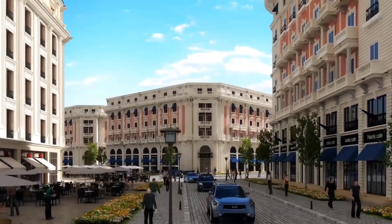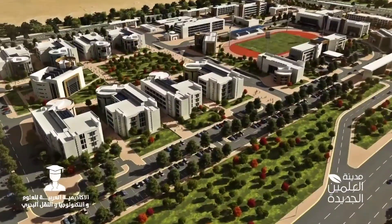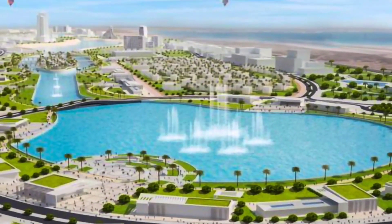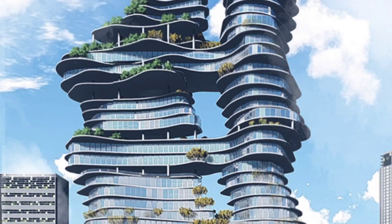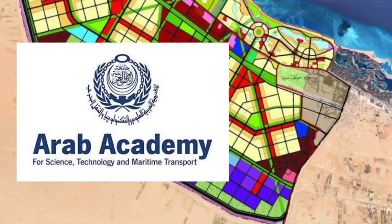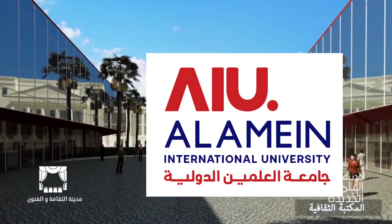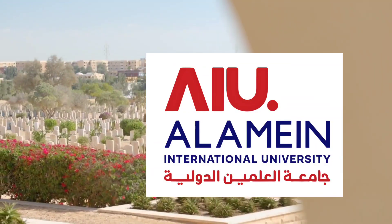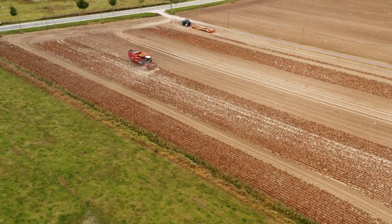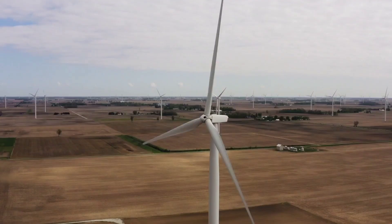New Alamein City also prioritizes the well-being and convenience of its residents. The city features an international medical center spread across an expansive 44-acre area, ensuring that quality healthcare services are readily available to all. Furthermore, two universities — the Arab Academy for Technology Sciences and Maritime Transport, and Al Alamein International University for Science and Technology — are set to become operational this year, providing excellent educational opportunities for students.